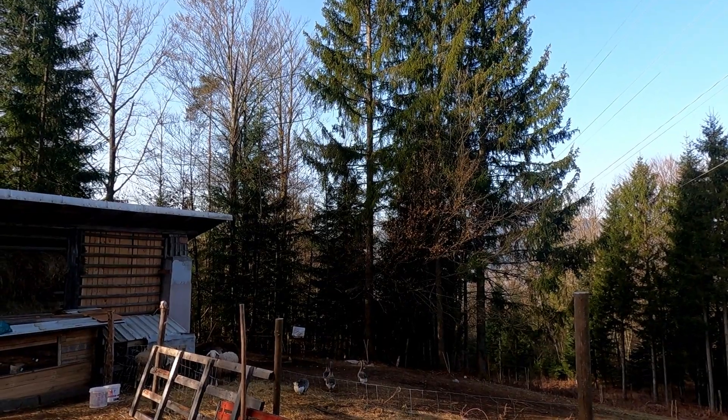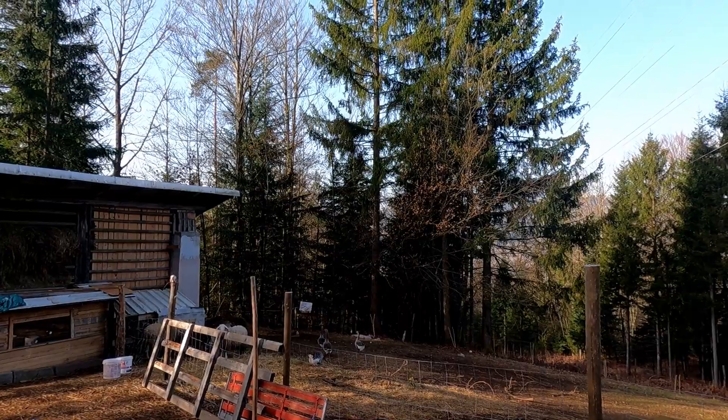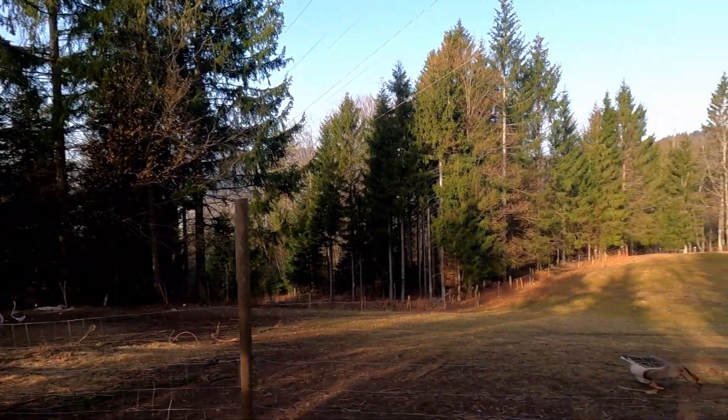These pine trees over here are my neighbor's, so I can't remove them unfortunately.